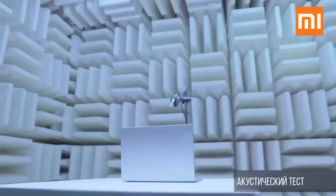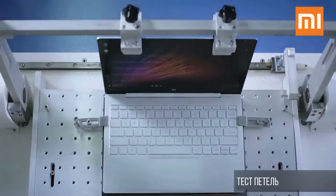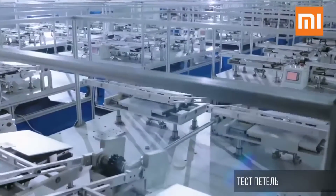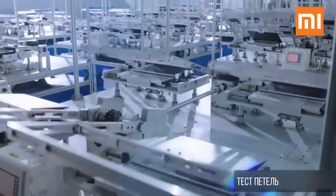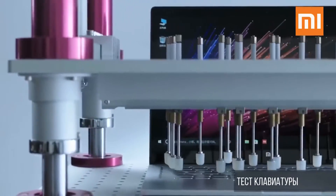Hi guys, this is Liv Kumar and this is my first tech video in English. In this video we are going to talk about the newer release Xiaomi laptops. Xiaomi has officially taken the wrap of its long-rumored laptop, the Mi Notebook Air, and the naming and design are similar to the Apple laptops.